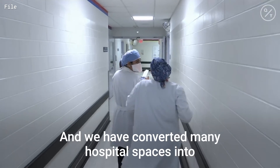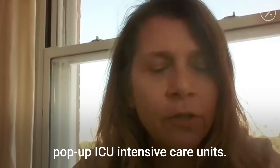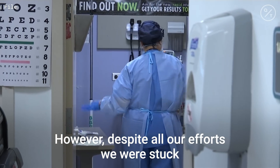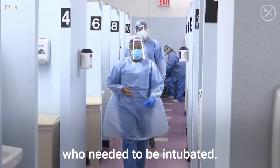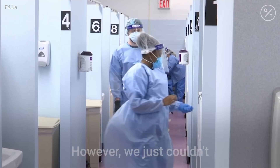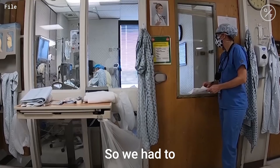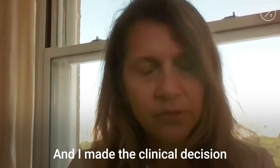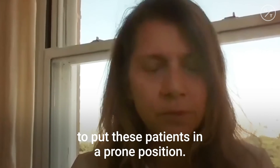We have converted many hospital spaces into pop-up ICU intensive care units. However, despite all our efforts, we were stuck with several patients who needed to be intubated. We just couldn't intubate all of them at once. So we had to buy time, and I made a clinical decision to put these patients in a prone position.